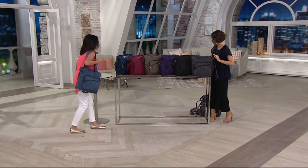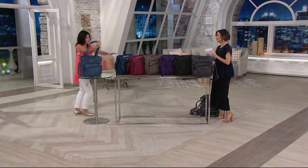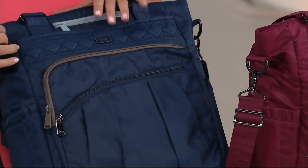Let's go over all the color options. Let's start over here — this is our Navy.